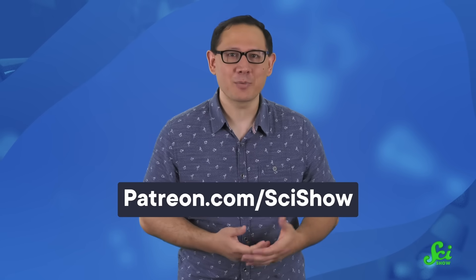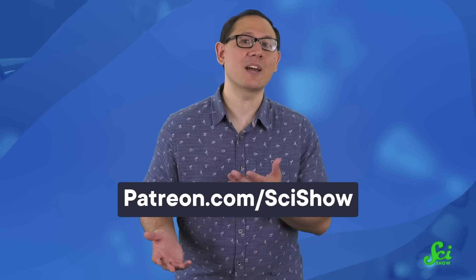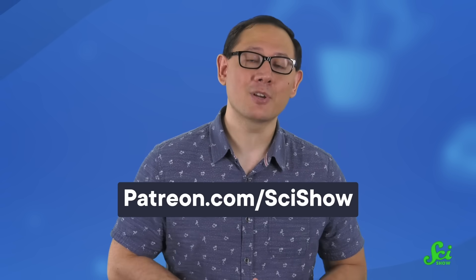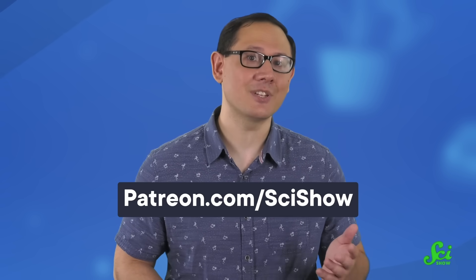Thank you for watching this episode of SciShow. We love exploring all the awesome technologies floating out there on the horizon, and sharing that awesomeness with all of you. But we wouldn't be able to do that without getting a little help from our patrons. And as a token of our love and appreciation, we've got a bunch of nifty treats to share, like bloopers and peeks behind the scenes. So if you want to join our incredible community of patrons, you can head over to patreon.com/scishow to get started.